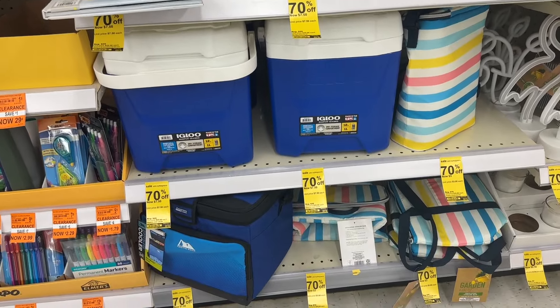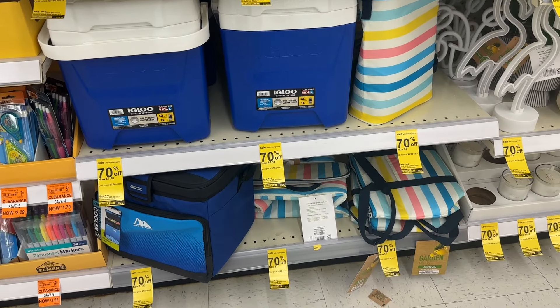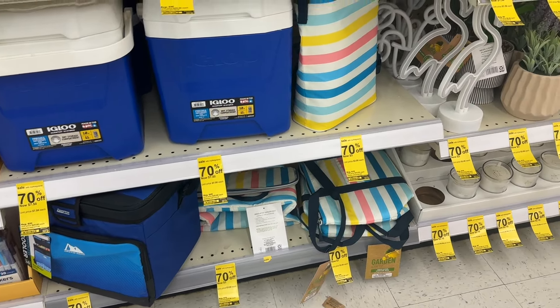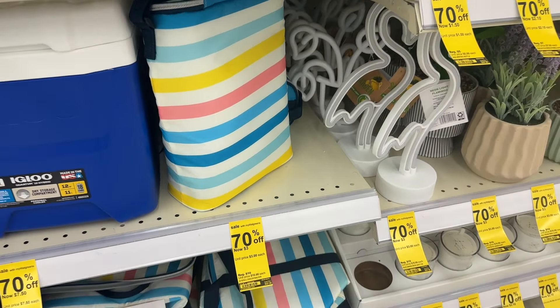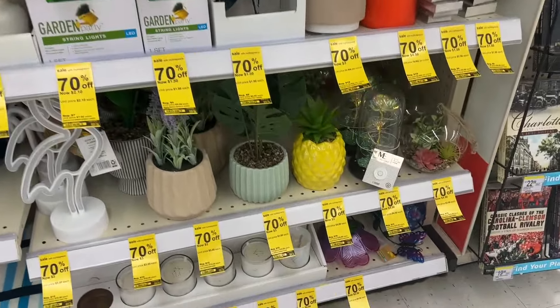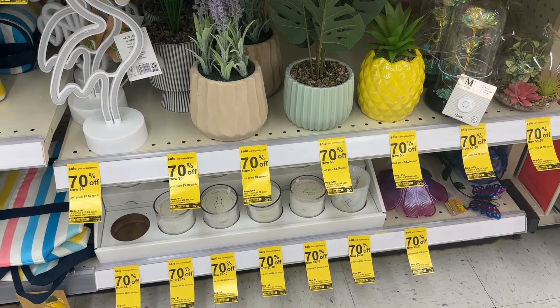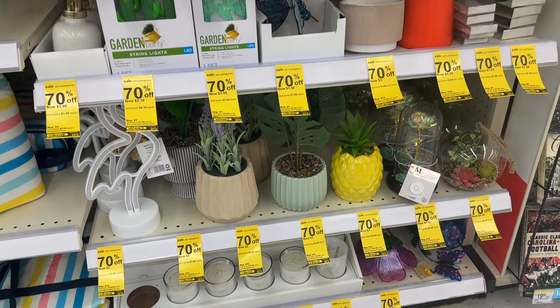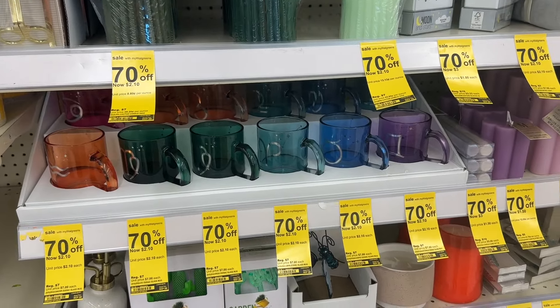We have a fan for four dollars and 50 cents, and some coolers that are seven dollars and 50 cents — but the bag cooler is for three dollars. Over here we have these faux plants for three dollars, and more mugs for two dollars and 10 cents.